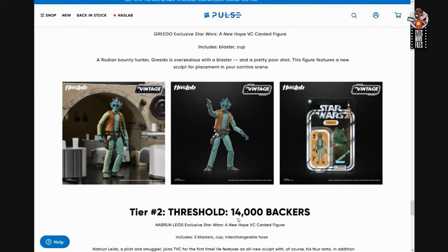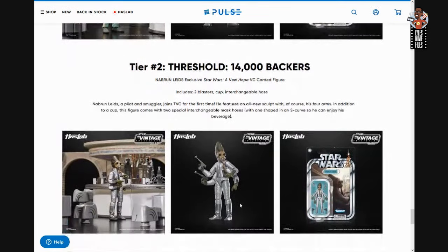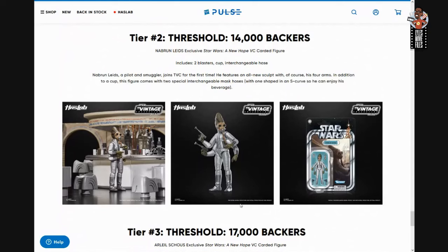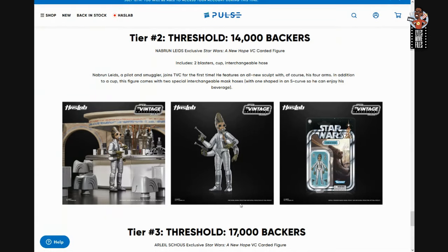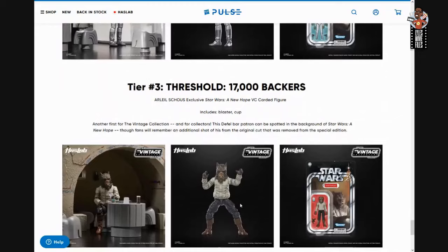Two hours to go and it was still underneath the threshold to get those 14,000 backers and unlock the next figure, which was Nabrun Leids. We did get him knocked out — I say 'we' in the general sense because I was pulling for everybody to get everything they backed. He looks cool, though he was released already.